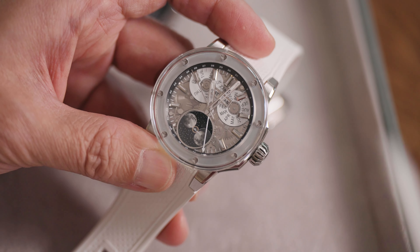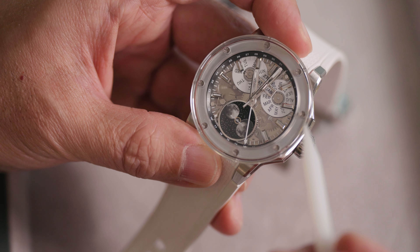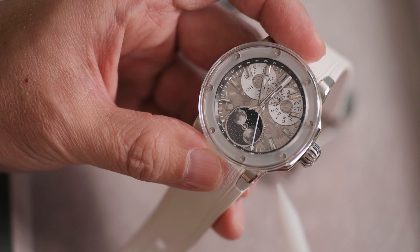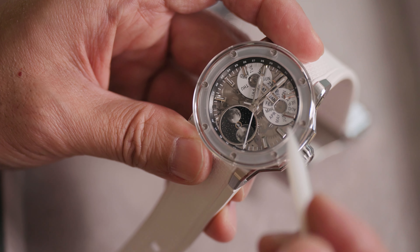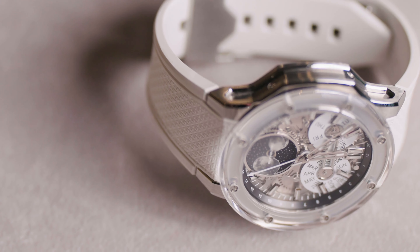As to the name of the watch, I was wondering why the model name is called Hybrid. Upon further discussion with the brand, the founders told me that when they created the brand, they respect the classics and the heritage in the industry, but they also want to inject their original ideas into their new creation. Hence the name Hybrid — blending the classics with their new ideas. They're definitely pushing boundaries with this design.